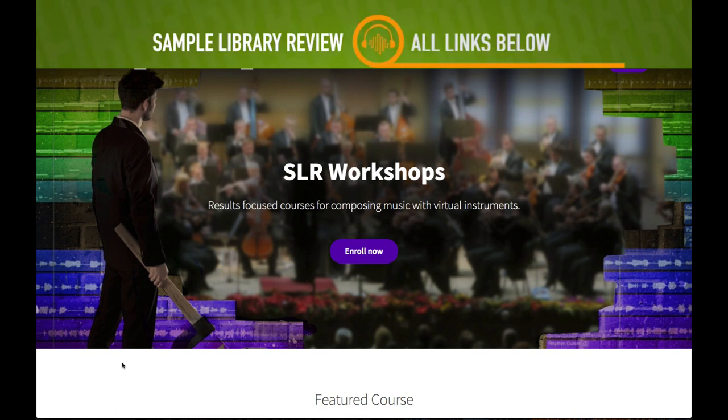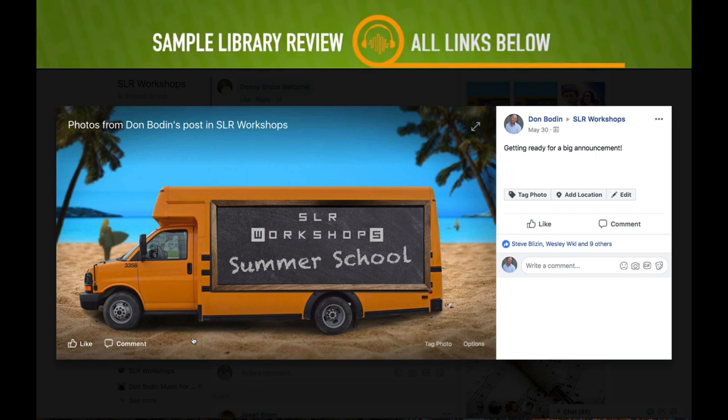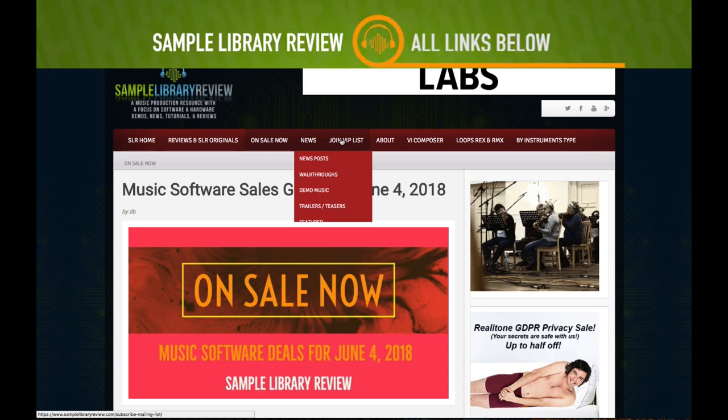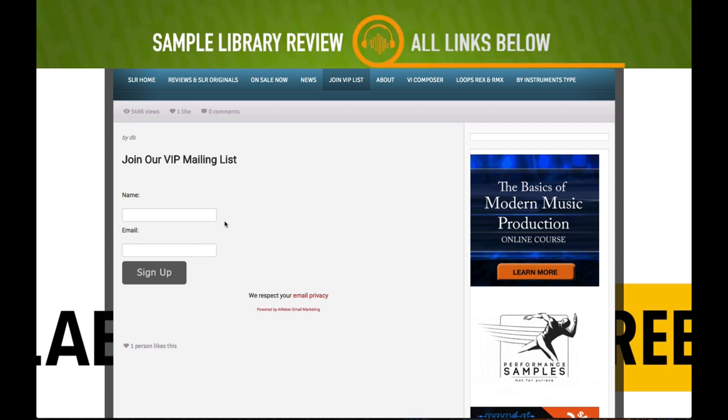In the next couple of weeks we're going to be doing an announcement for SLR Workshops. I'm excited — we're going to cover new methods and templates for creating licensable trailer music. I'll be breaking down an actual project I worked on. SLR Workshops is the educational end of Sample Library Review. There will be a lot of free content — if you're not already signed up, head over to Sample Library Review, go to Join VIP List, and sign up.